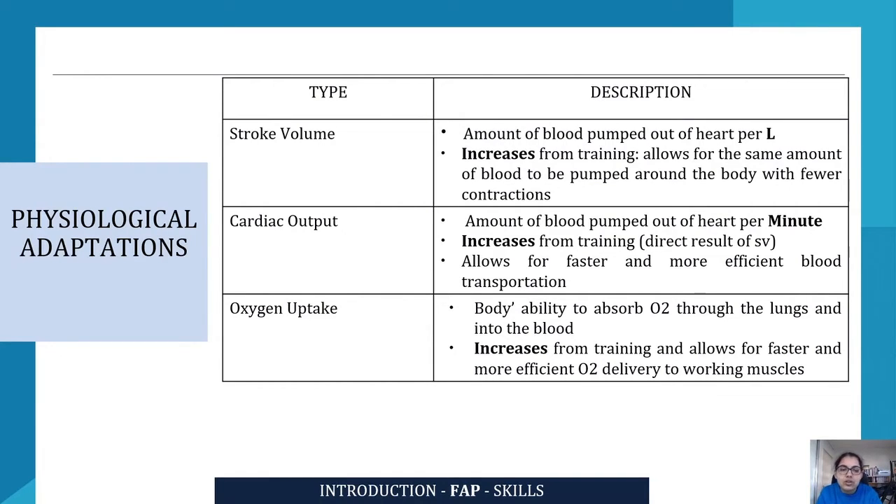Cardiac output allows for faster and more efficient blood transportation, and we can see how stroke volume and cardiac output are related. It increases from training, making the process faster and more efficient. Oxygen uptake refers to the body's ability to absorb oxygen through the lungs and into the blood, and it increases from training as well, allowing for faster and more efficient oxygen delivery to working muscles.